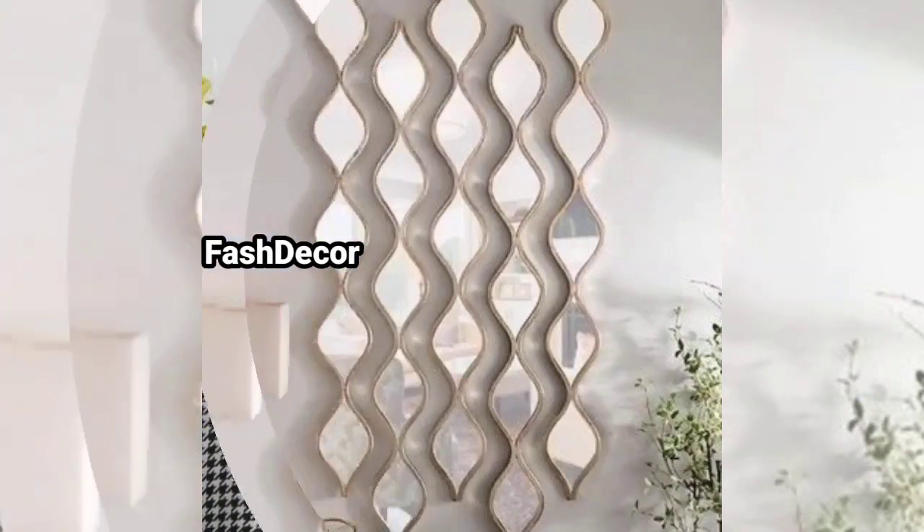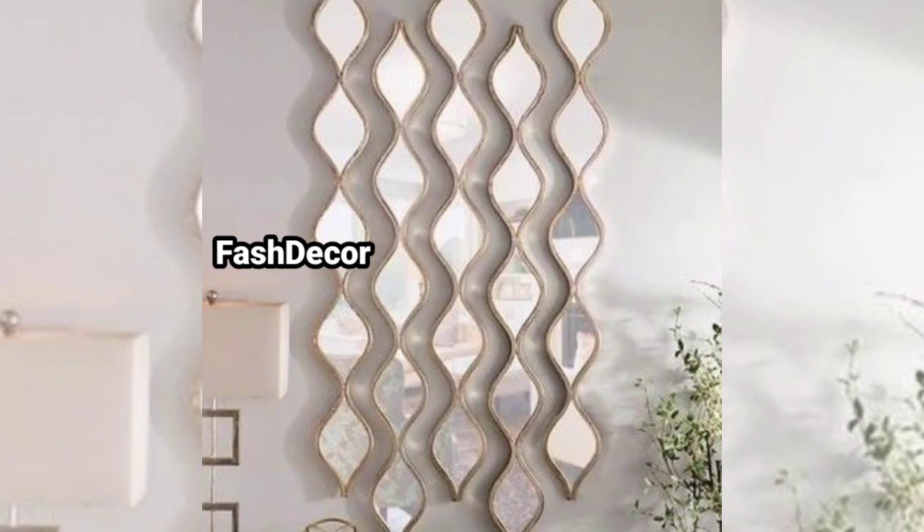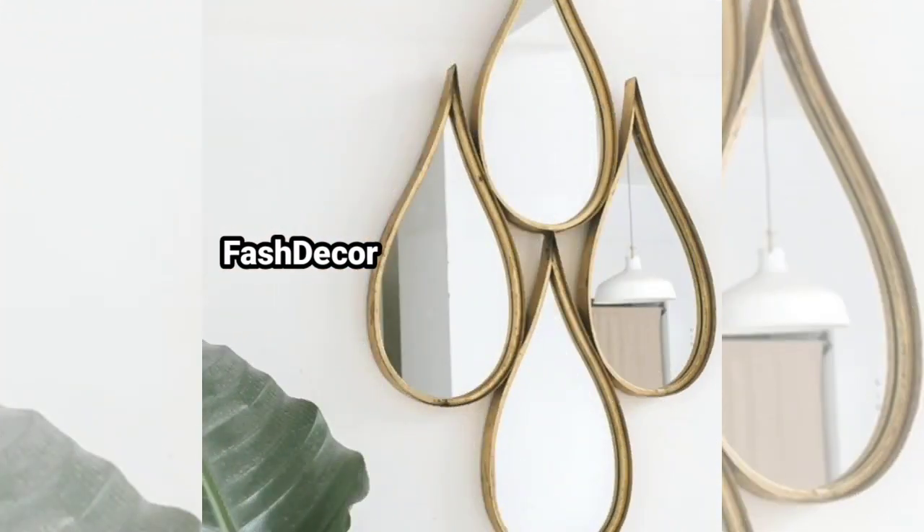Next, vintage ornate mirrors bring a touch of old world charm into your space. With intricate detailing and timeless appeal, they make a statement piece for any room.